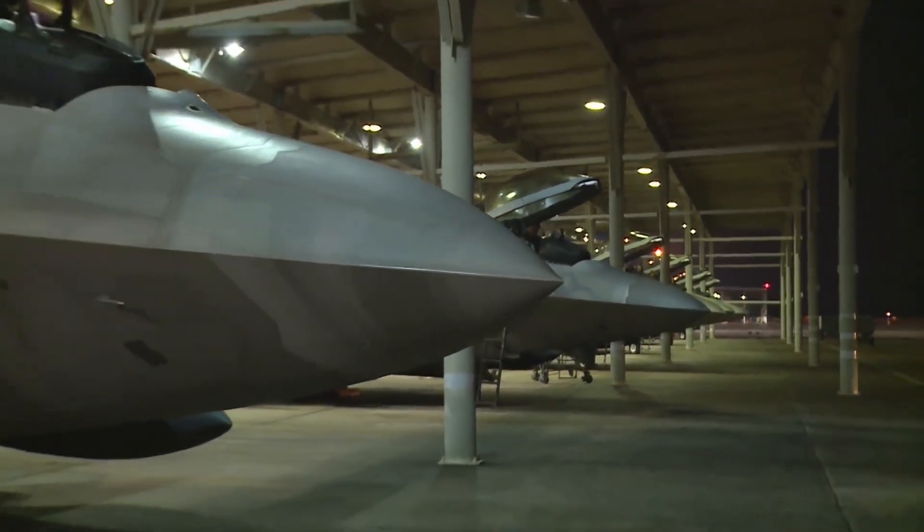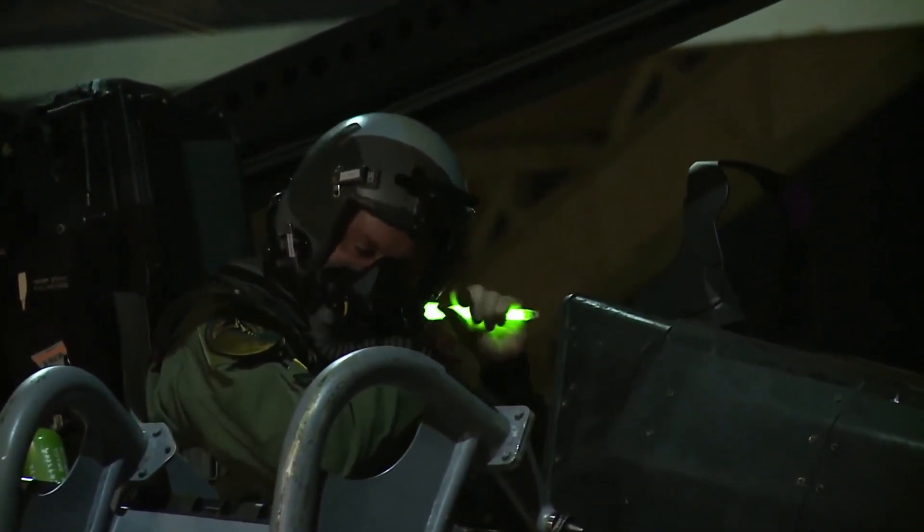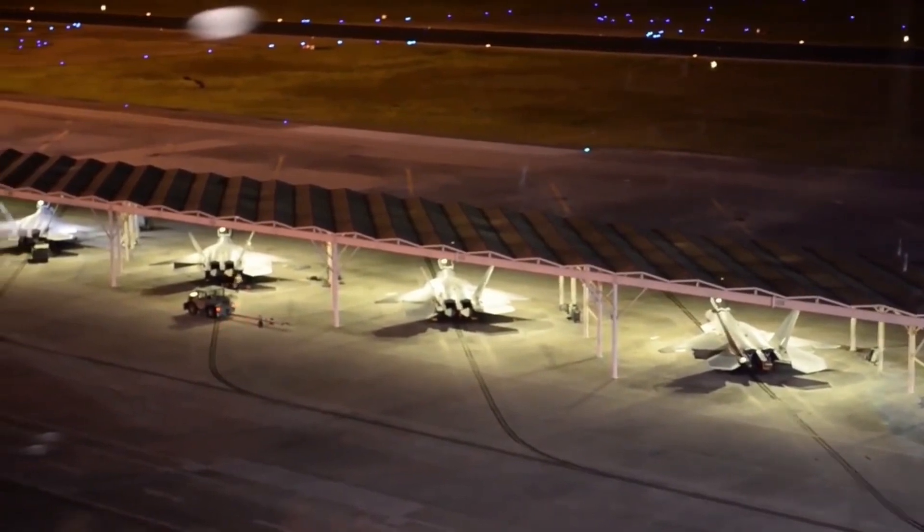The F-22 often accompanies the F-35, which is optimized for air-to-ground combat, while the F-22 is designed for deep penetration and air-to-air combat.